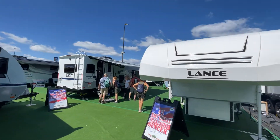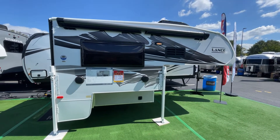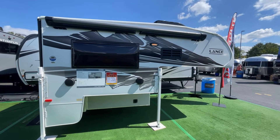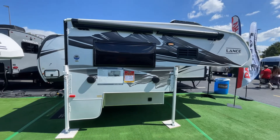That's it — the Lance model 650. It lists at $54,000 and the show special is $45,928. Thanks for watching, bye.